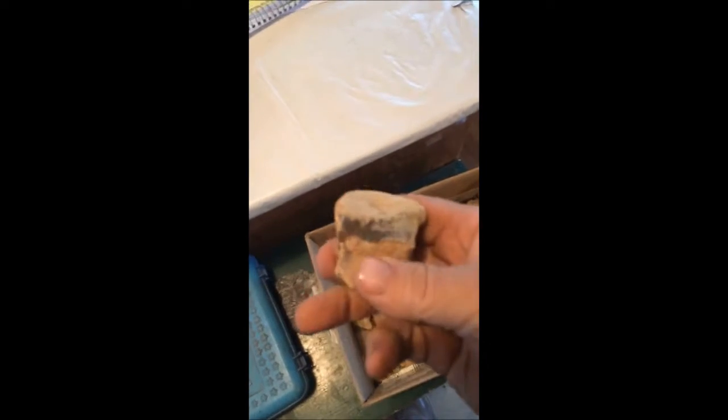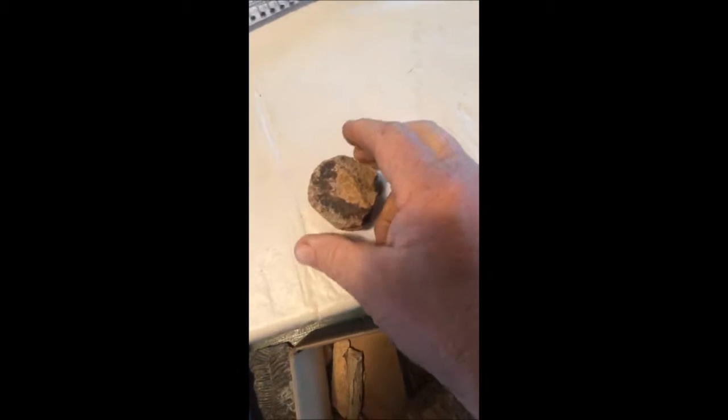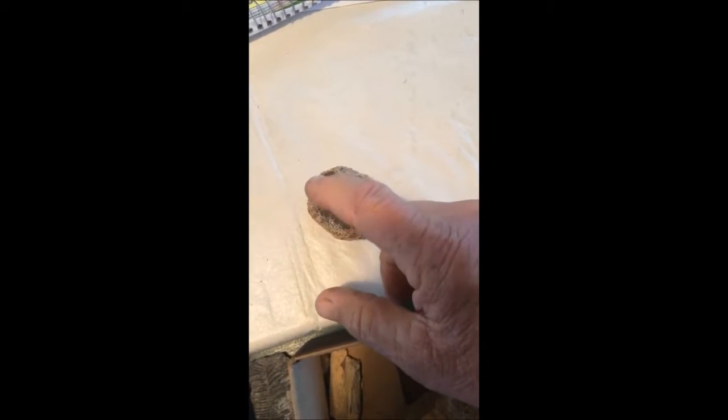Over here in this box I have some dinosaur bones that my son picked up in Montana on his ranch, just north of Havre. This is an interesting bone because you can see the cortex, the center of the bone, and the bone marrow around it. We think that's probably about a thousand pound dinosaur.